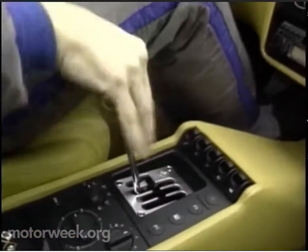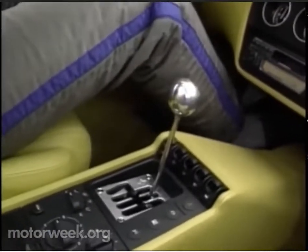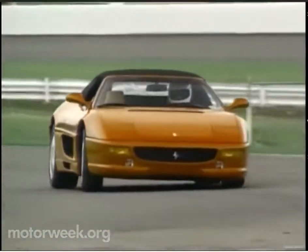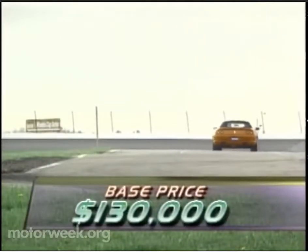Even rowing through the gated gearbox is easier now, thanks to a slicker action and more positive clutch engagement. The addition of a sixth gear should make gobbling up your favorite road more economical, too. And with a base price of $130,000, you may need to save those gas pennies as you race from pump to pump.